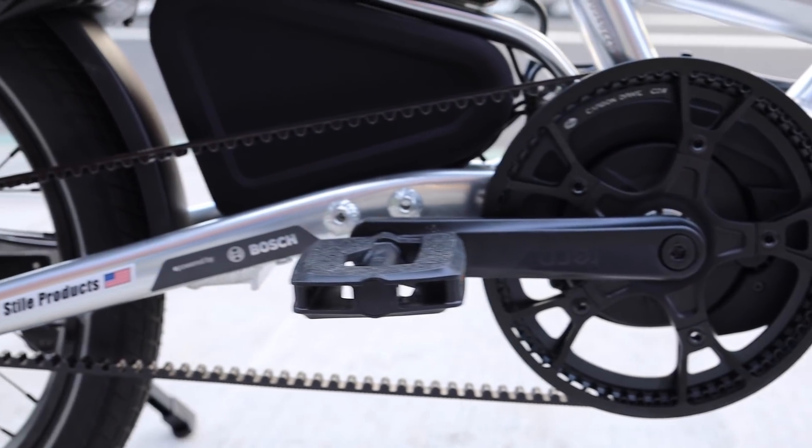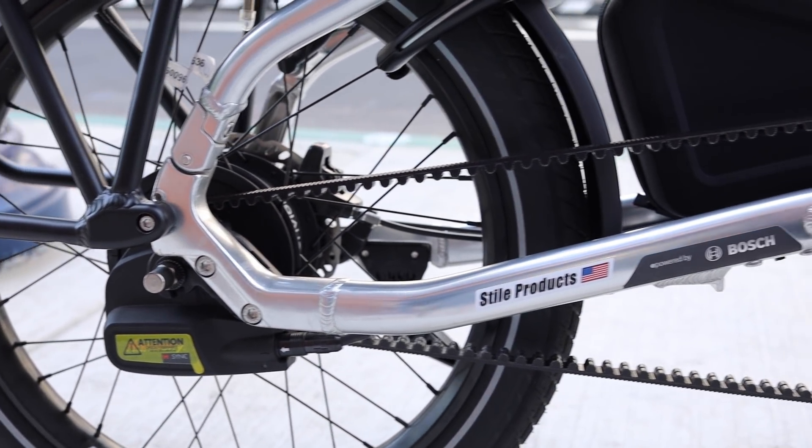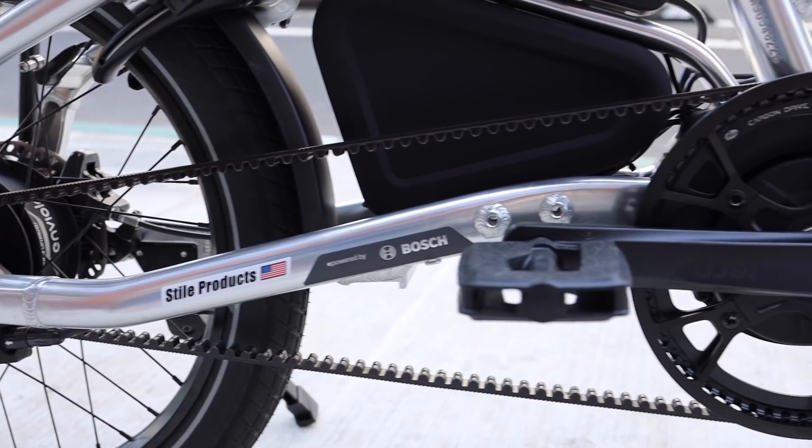More and more we're starting to see internal hubs with electronic shifting. Shimano has a couple of different options with the internal hub and electronic shifting — you even have the option to do fully automatic shifting. We also see many bikes with the Rohloff internal hub with electronic shifting. One trend we'll start to see more of in the future is the Enviolo hub with automatic shifting. This year we'll see one bike with it, but I think in the future we'll see more with fully automatic shifting, so you really don't have to fuss with it at all.